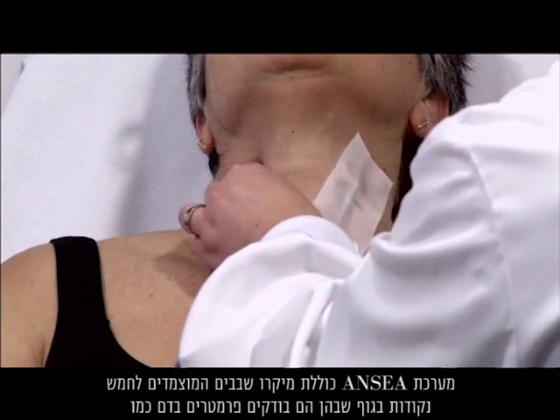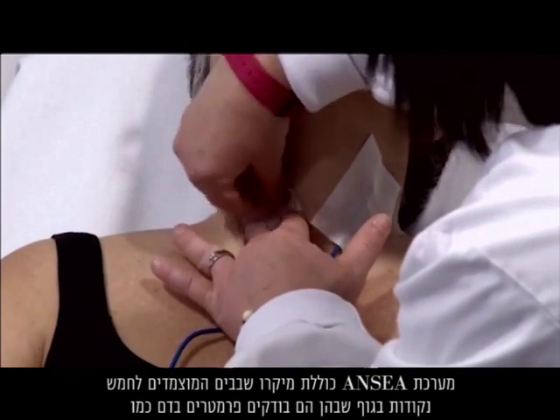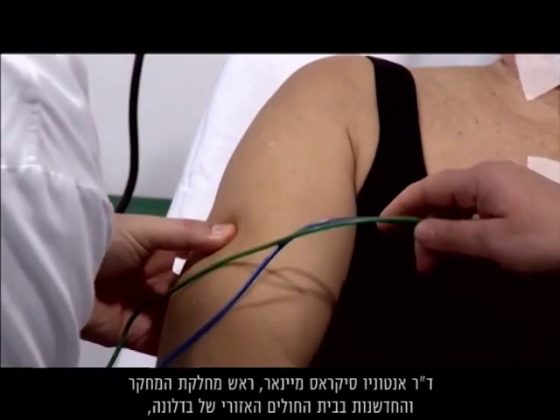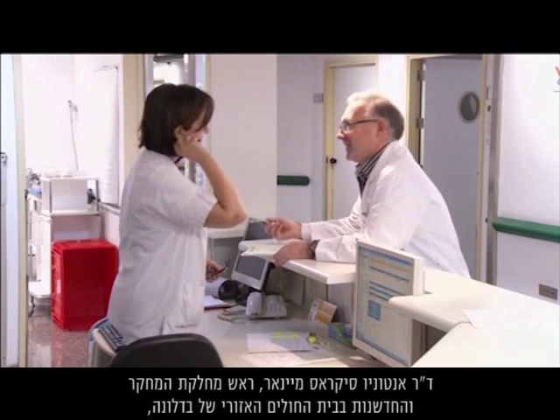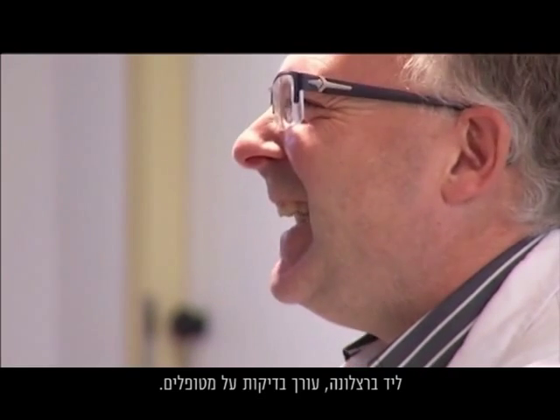ANISA testing is performed by microchips attached to five parts of the body, where they check for blood parameters such as enzyme and hormone levels. Dr. Antonia Seacrest-Mainar is coordinating tests on patients at the Badalona Municipal Hospital near Barcelona.